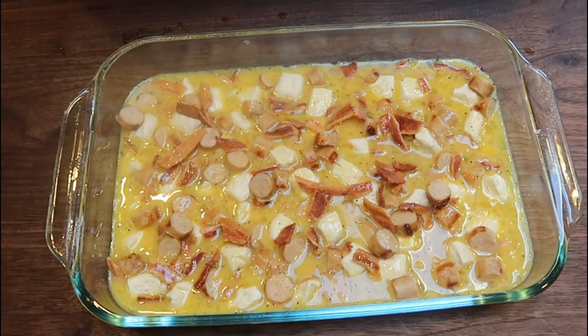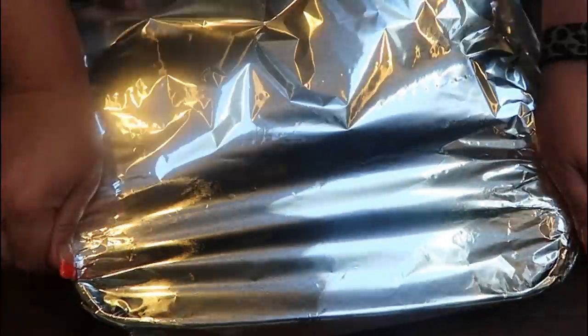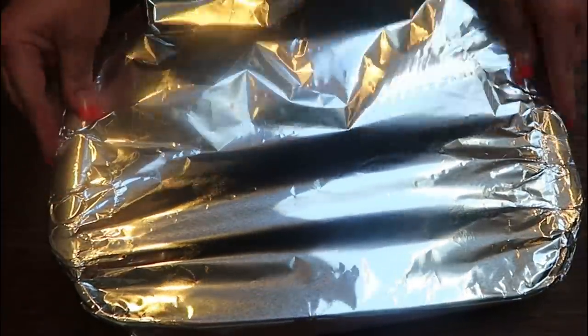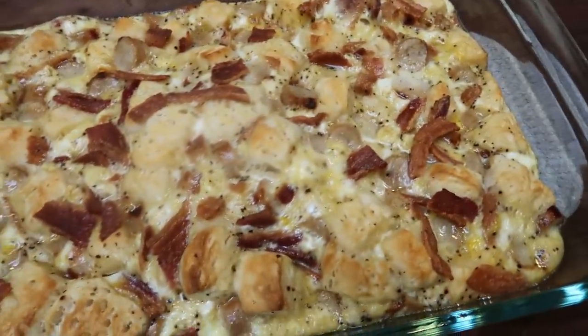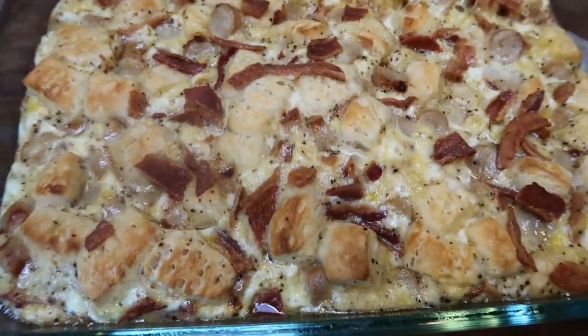We're going to cover this with foil and put this into a 375 degree oven for about 30 minutes. Then we'll remove the foil and continue baking for an additional 15 to 20 minutes or until our biscuits are cooked through. Look at this casserole — this looks so incredibly delicious. My house smells like a breakfast place!